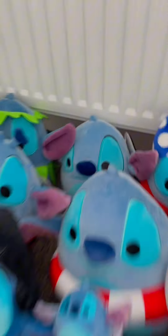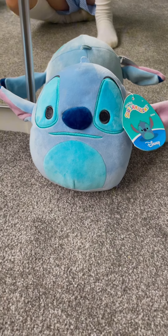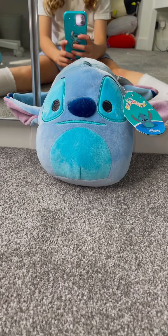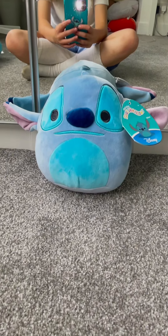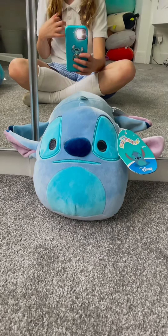Next I'm going to go for the small one at the back. This is what I call Plain Stitch. It was £5 from Vinted. The only thing about this one is that it's 6.5 inches instead of 8.